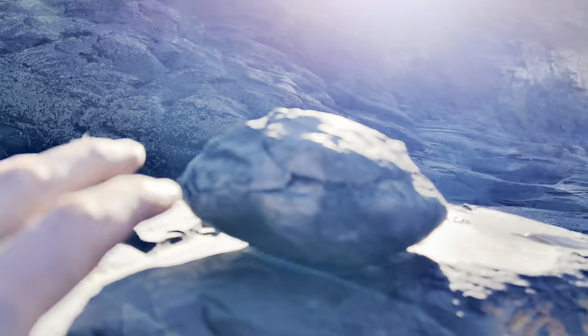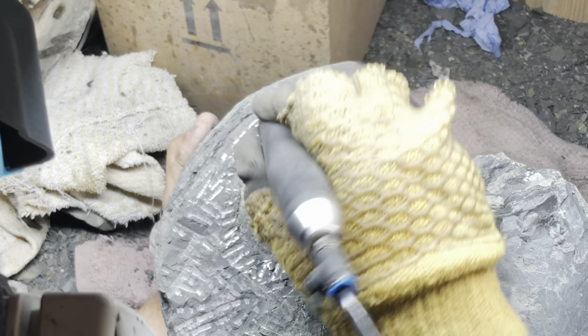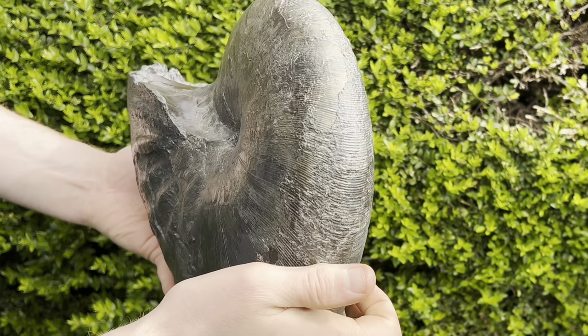In this video, I'm going to go on a fossil hunt with Shae, then Shae's going to have a fossil hunt on his own, followed by an epic fossil preparation video. Let's get straight into it.